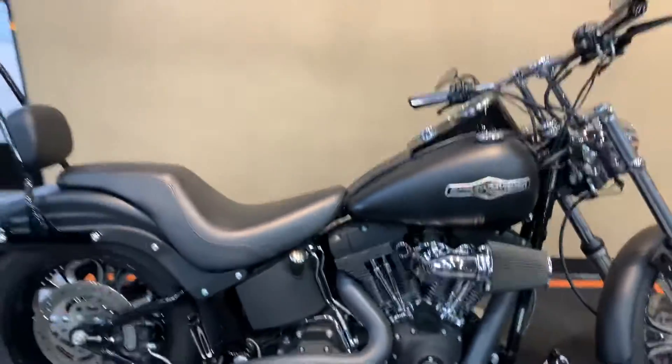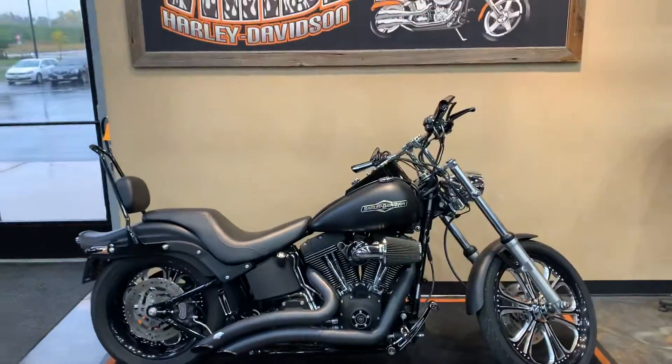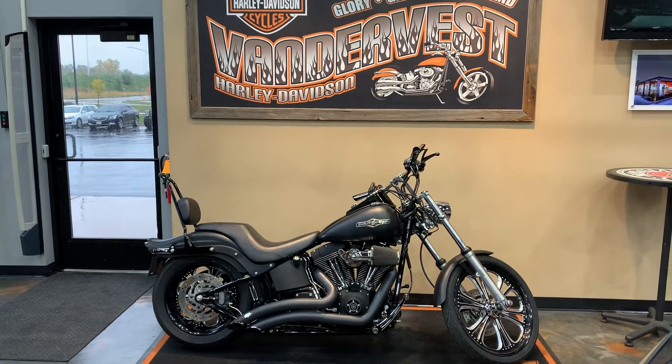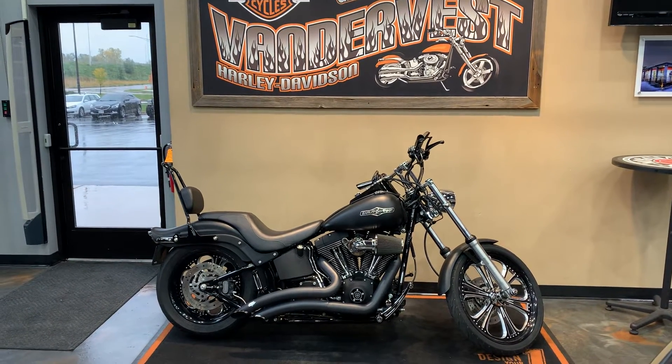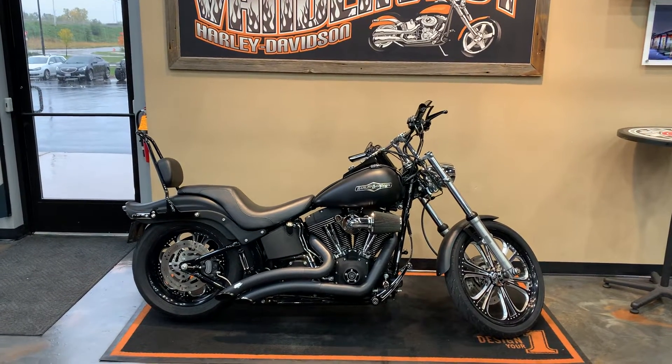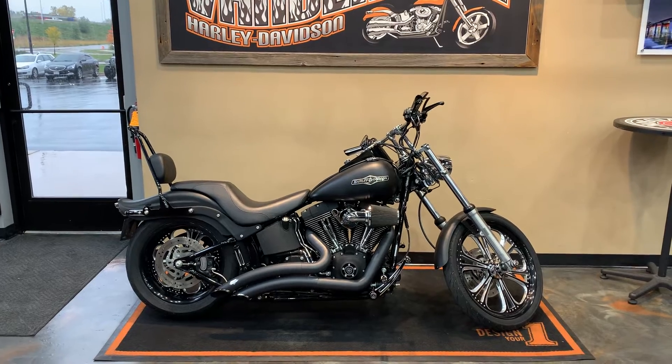Come check this baby out. Why don't you come down to Vandervest Harley-Davidson, 1966 Velp Avenue in Green Bay, Wisconsin. Or of course you can give us a call — we can set up an appointment for you to come check it out. Our number here is 920-498-8822.